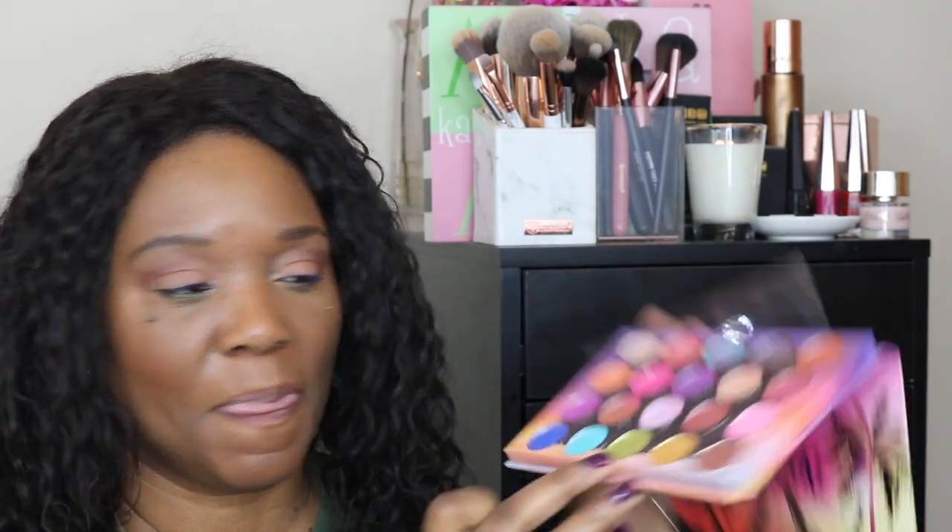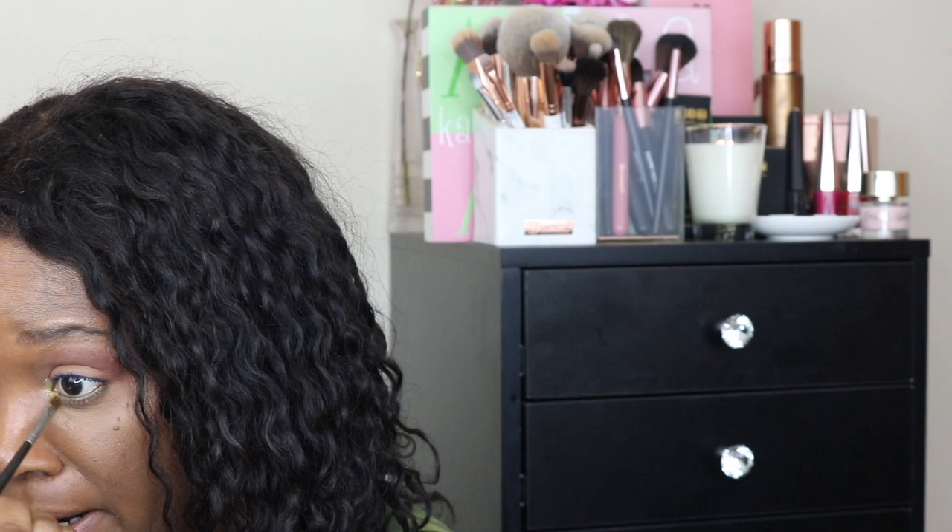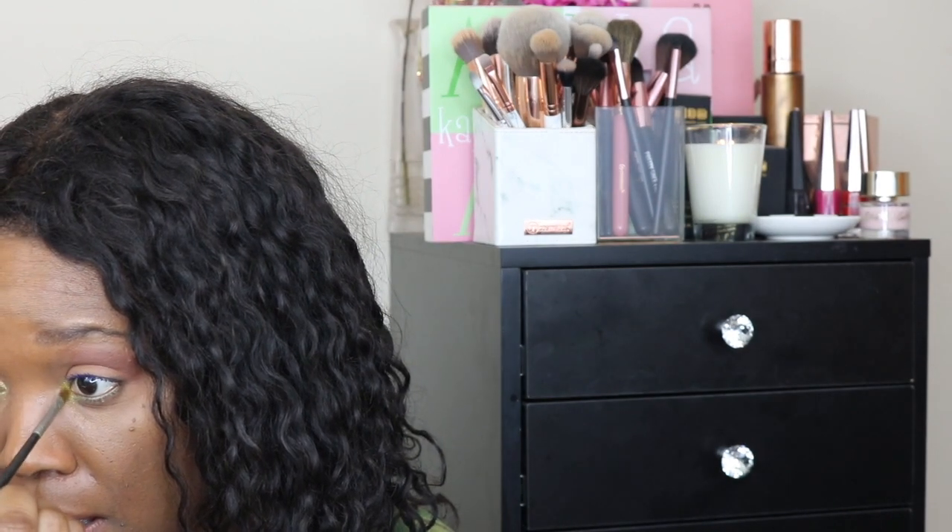The next trend was kind of out for a minute in 2019, but it's making another resurgence in 2020 — and that is pops of neon. I'm going to take one of my brushes and apply this color called 'neon' right in the inner corner. Since I already have green on my lower lash line, this fits in perfectly. Pops of neon is another trend to try for 2020.